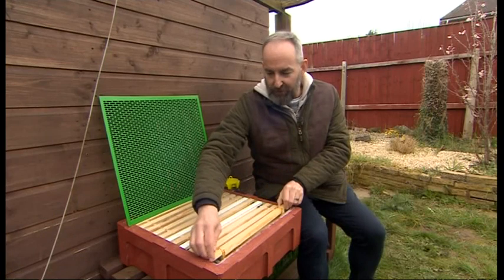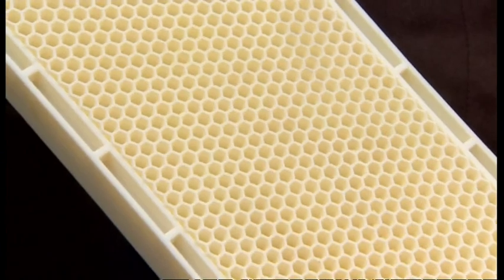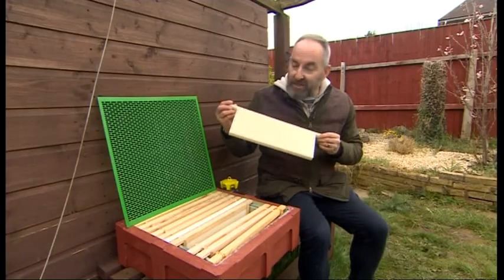With the new 3D printed frame they don't have to do that because it's all already been done for them. This is ready for the bees to fill each cell with honey.